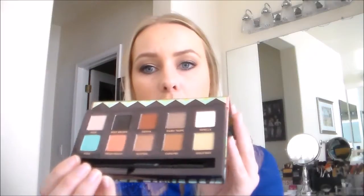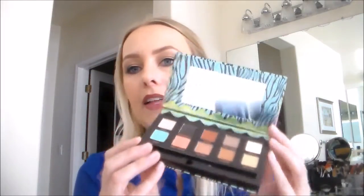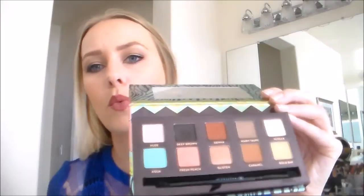I actually used this palette today to create the eye look I'm wearing right now, and I've really been loving it ever since I got it. I've been using it quite a lot. It's a really nice palette — it's got more spring and summer types of colors, but it's very versatile. There's quite a lot you can do with this palette. I only spent 20,000 credits on this, which is about $20 — a super good deal. So I was very excited to have won that.